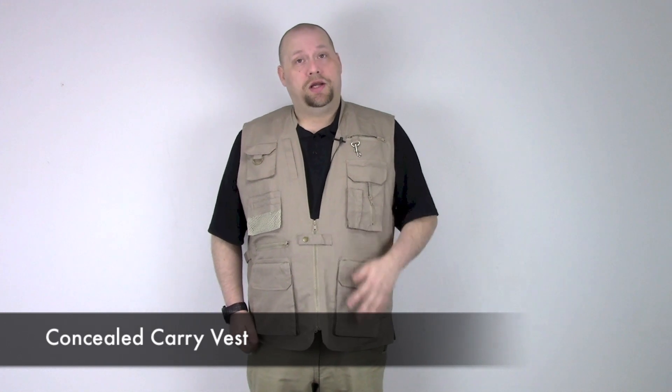These features make this vest an awesome choice for anyone who has the desire to exercise their right to carry a concealed firearm. This vest is also available in khaki, black, and OD.